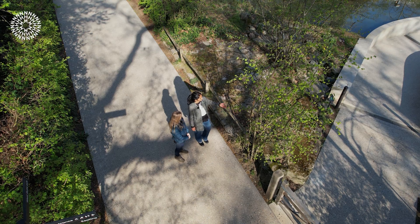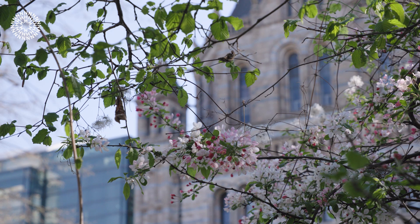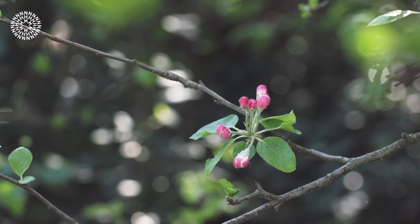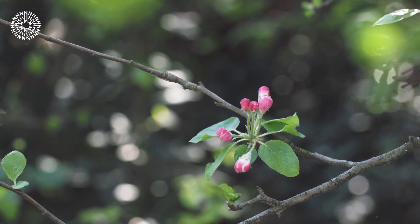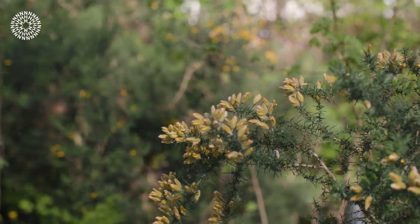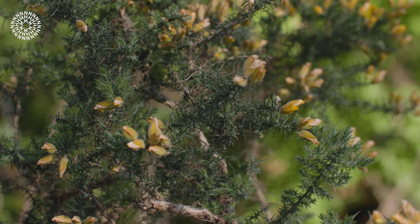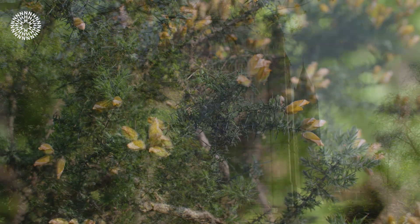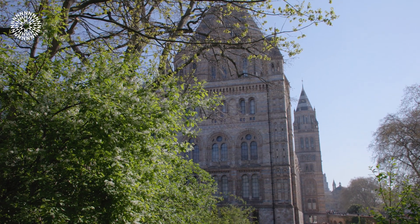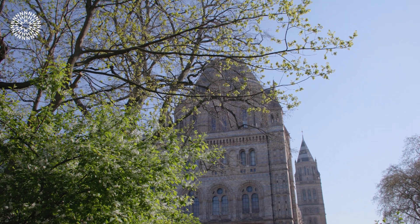Trees in general are the solid foundation of this whole habitat, because we also see a lot of insects and of course the birds that depend on these insects, really synchronising the timing of when they're emerging during springtime to match when the leaves come. These birds and insects find shelter and food in the berries and nuts in these trees, so yeah, trees are really important.